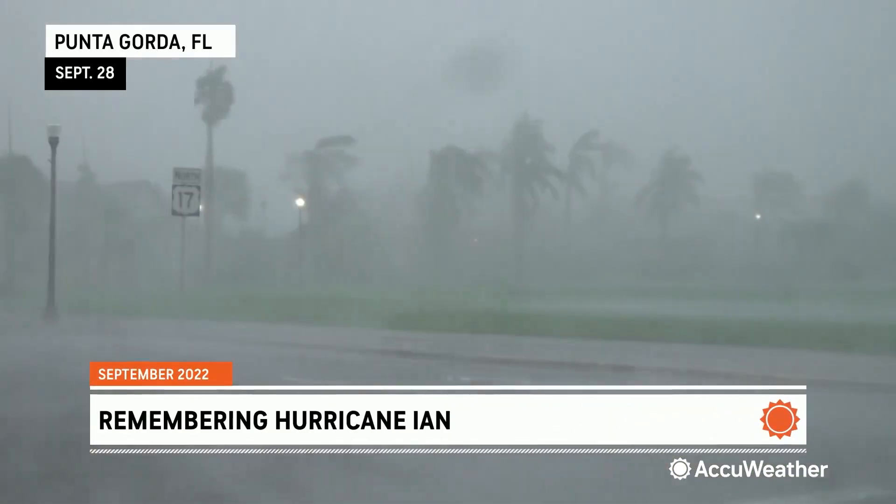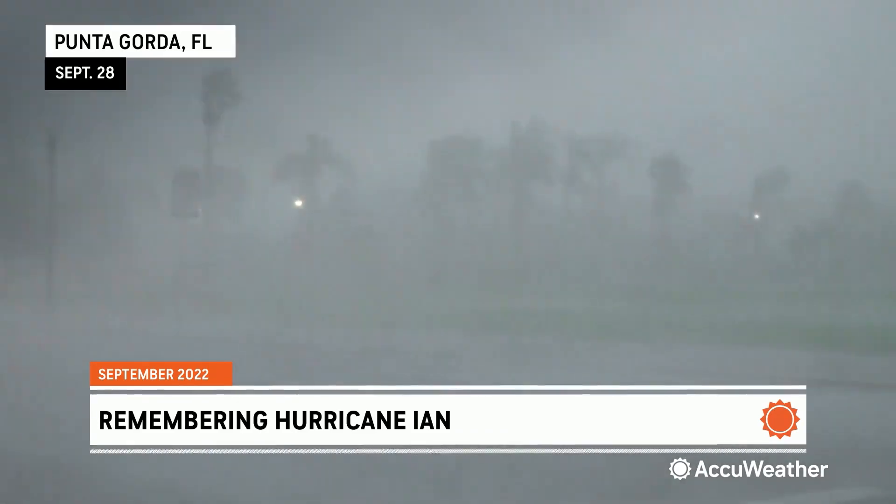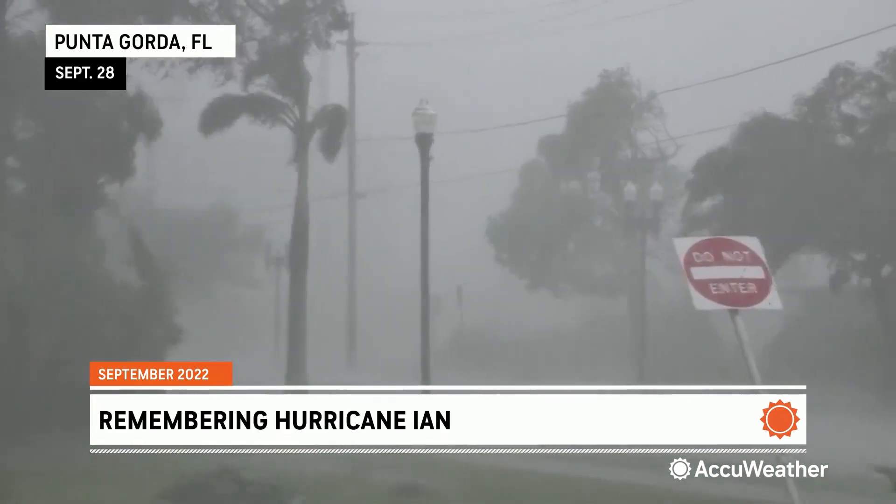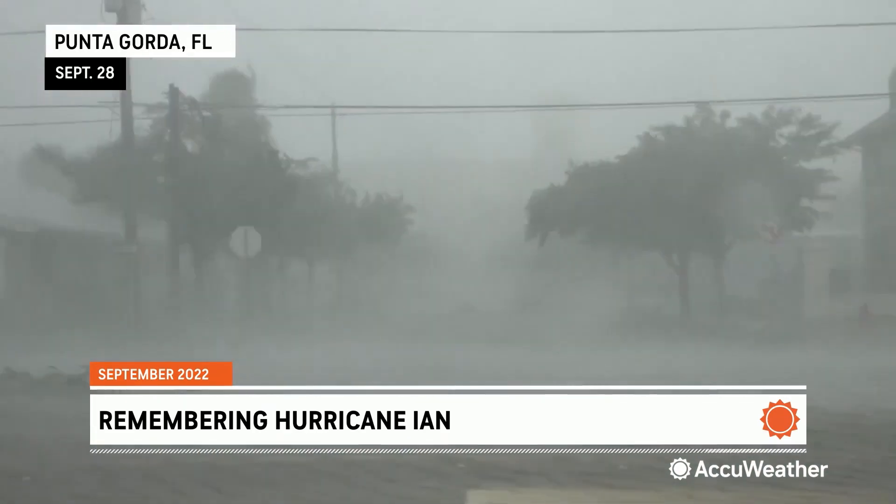Punta Gorda — ground zero for Ian as it roared into the state just shy of Category 5 intensity, with winds gusting over 120 miles per hour, wreaking havoc on the north side of the storm's eye.